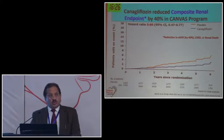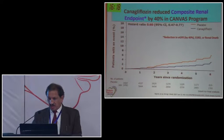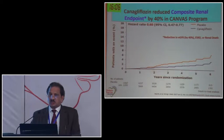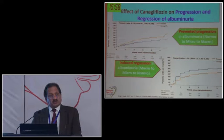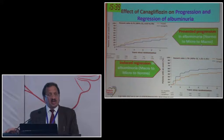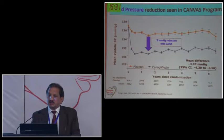There was improvement in composite renal endpoints by 40% in the dedicated CANVAS-R trial. This included reduction in eGFR by 40%, regression of renal decline, renal replacement treatment, and renal death - all three parameters showed reduction by almost 40%. Canagliflozin prevented progression of albuminuria from normal to micro, and from micro to macro. There was also induction of regression in albuminuria, which is very important because there are hardly any anti-diabetic agents that reduce albuminuria.